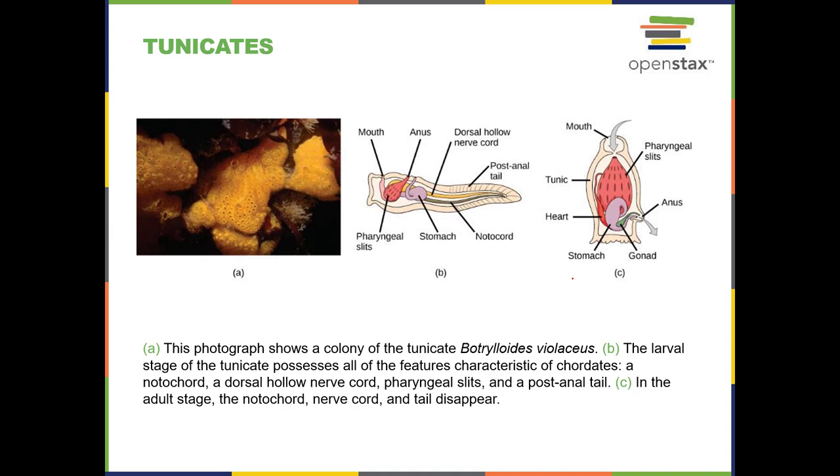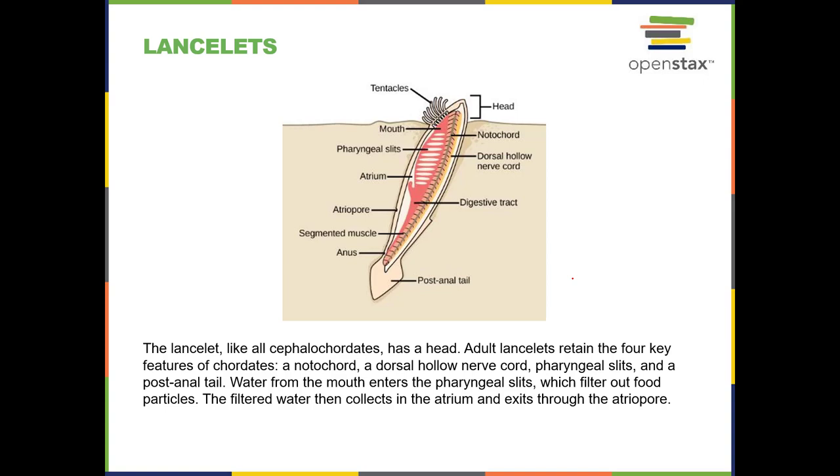They're a bit odd. They live in water, sometimes where the tide comes in and out, but they need a lot of water. Lancelets are another invertebrate chordate with all the characteristics. This guy is only about a centimeter long, and he will burrow down into the sand, stick his head up, and just catch food. He's very simple.